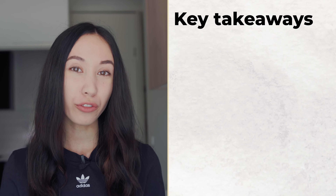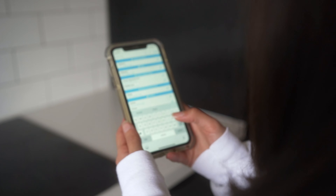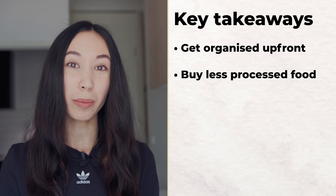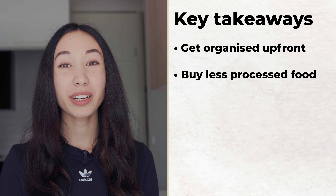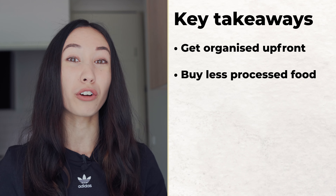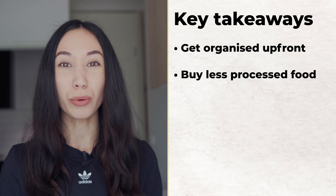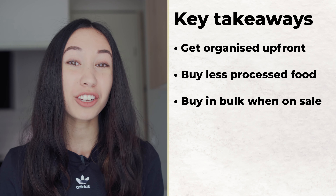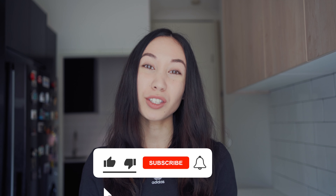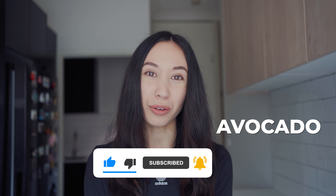The key takeaway when looking to lower your food bill is to get organized upfront. Create a shopping list and make a plan for what you would like to buy. Try to buy less processed foods because they are typically cheaper. You don't need to overcomplicate it and make everything from scratch — try to find a balance. It's really difficult to make a return from the stock market of 20% to 50%. However, being able to save 20% to 50% off your grocery bill is doable when you are buying in bulk, buying things on sale, and making sure that you're buying things that you will actually need. Give this video a like, subscribe to this YouTube channel, and write me a comment below with the word avocado in it, just so I know who watched this video all the way through. Thank you. See ya.